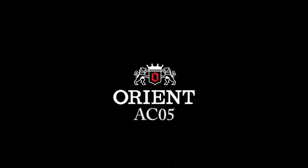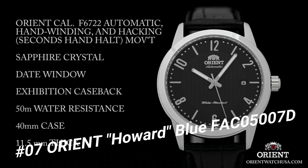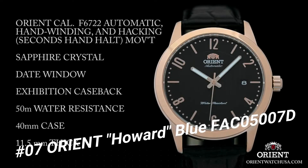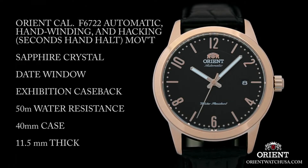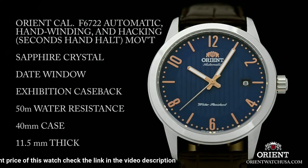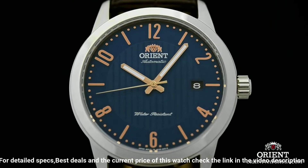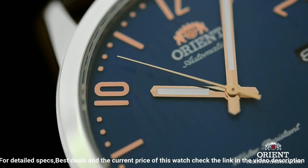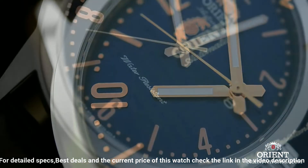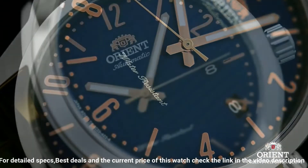Number 7: Orient Howard Blue, model FAC05007D. Stainless steel case with a dark brown leather strap. Fixed stainless steel bezel. Blue dial, luminous rose-gold tone hands, alternating index, and Arabic numeral hour markers. Minute markers around the outer rim. Dial type analog. Luminescent hands and markers. Date display at the 3 o'clock position. Orient Caliber F6724 automatic movement with a 40-hour power reserve. Scratch-resistant mineral crystal. Pull/push crown.